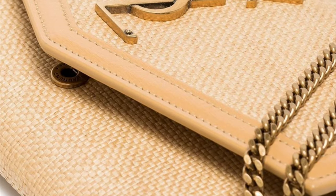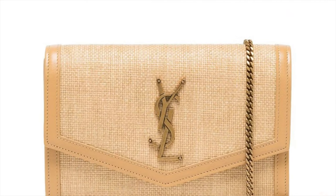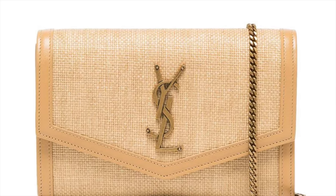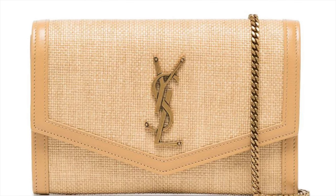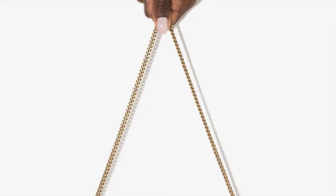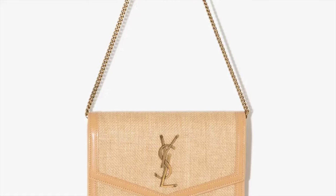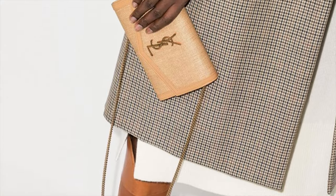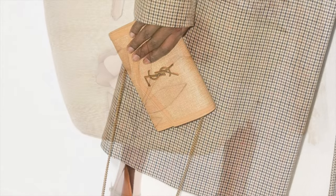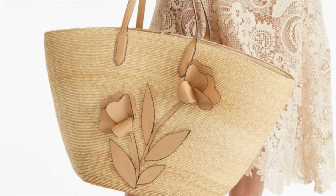This is the Saint Laurent Uptown raffia shoulder bag — a new iteration of the classic Uptown shoulder bag. It's woven in Italy from 100% raffia, trimmed with tonal 100% calf leather, and embellished with the instantly recognizable YSL logo plaque at the front. Thanks to the detachable chain link shoulder strap, it can be worn at the shoulder or carried as a clutch. Definitely 100% made in Italy — really perfect for cozy summer night dinners.